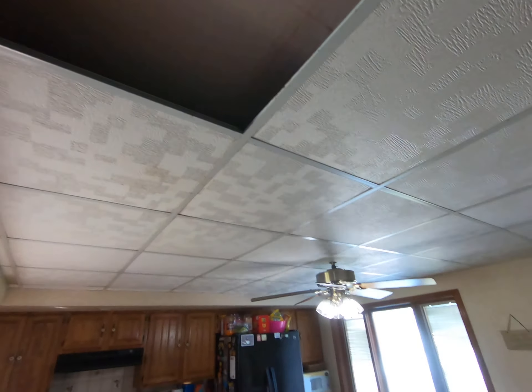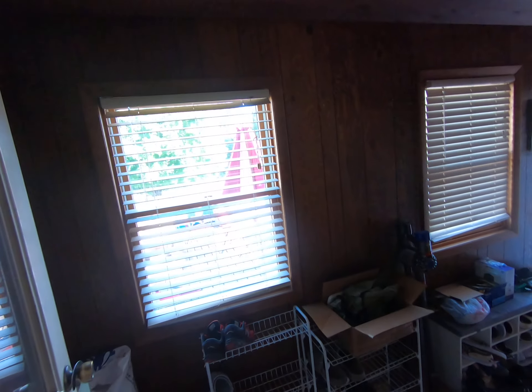We're gonna get rid of this ceiling in the kitchen while we got the dumpster. For now though we're working on the bedrooms — we gotta get the kids' bedrooms done.